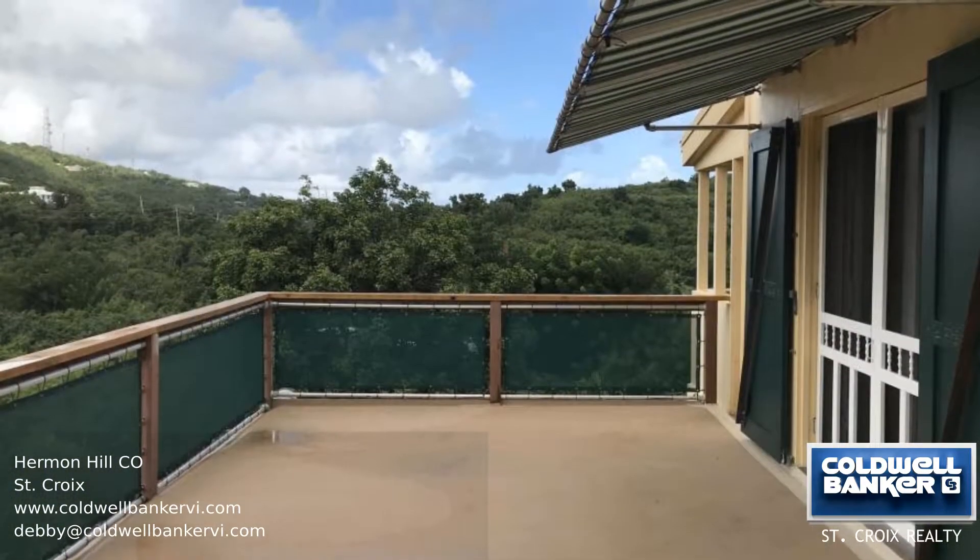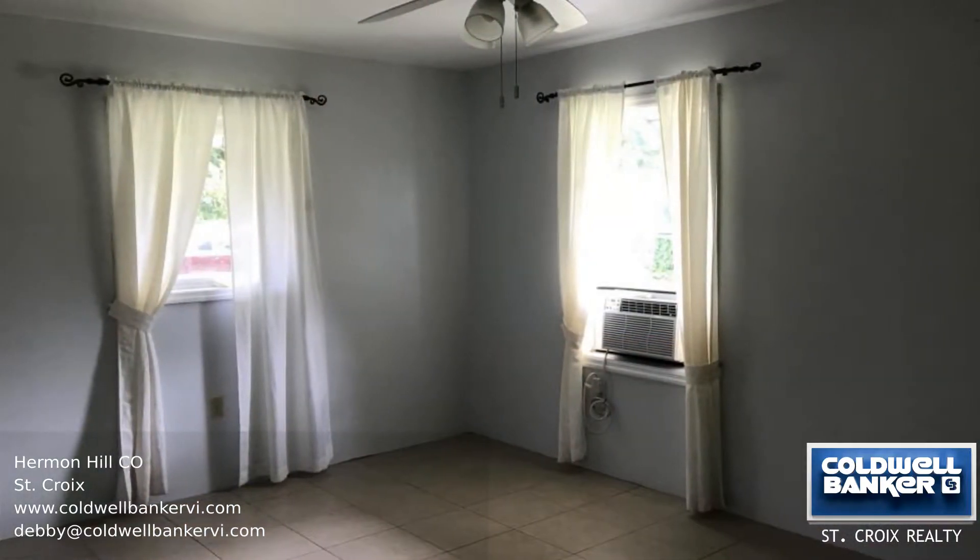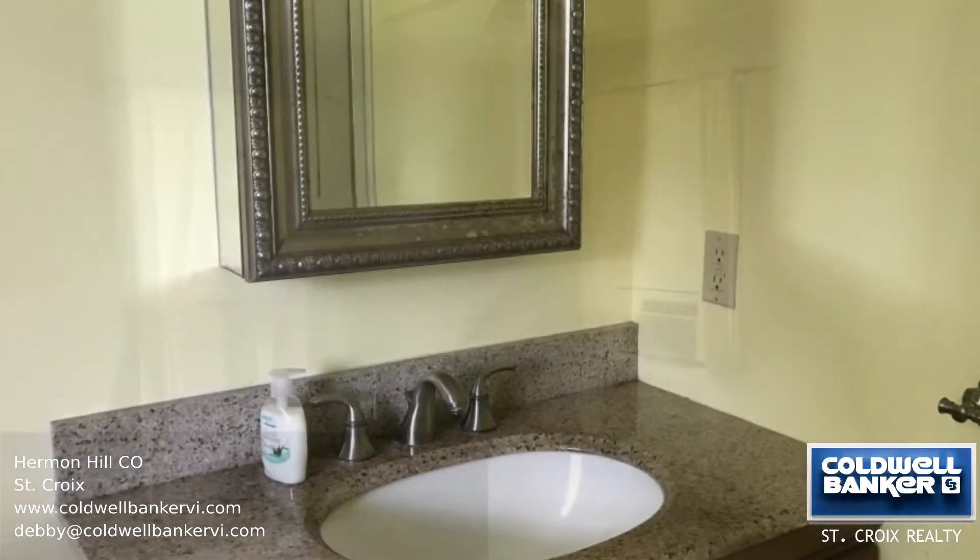The master bedroom has air conditioning and a private bathroom, and the second bedroom has an outside door that can access a cute little porch.